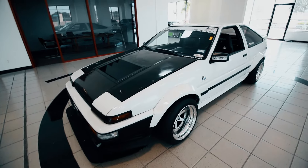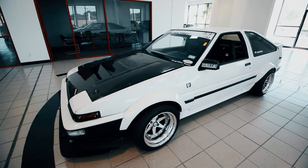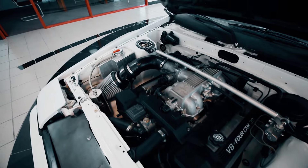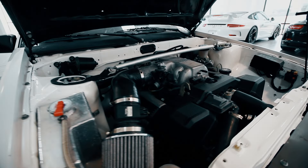Hey guys, this is Josh Iroku representing Voodoo Racing and Track Focus Motorsports. I'm here to tell you a little bit about my 1985 Toyota Corolla AE86. I've swapped the factory 4A-G engine for a Lexus 1UZ aluminum V8.